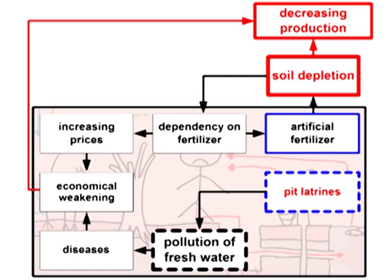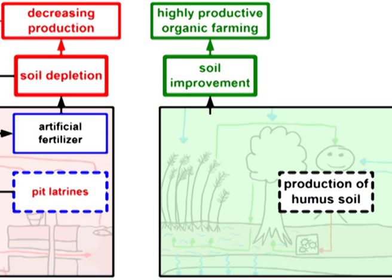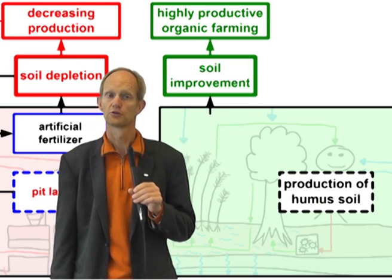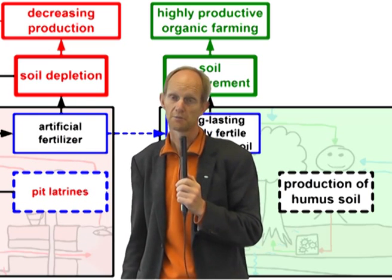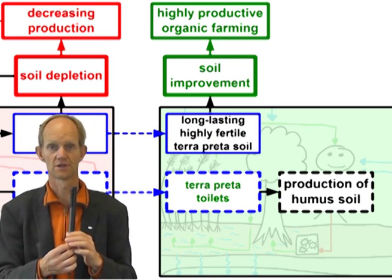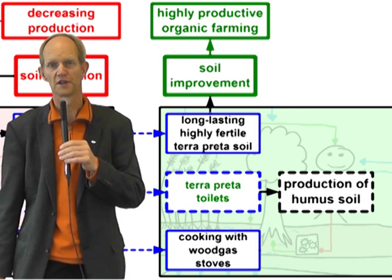Considering all this, how can we convert from the problematical system to the sustainable one? Let's get into the details of Terra Preta Sanitation as a sustainable way of sanitation, soil improvement, and water protection at the same time. To switch from pollution to production, two things have to be done: we should move away from common pit latrines or flush toilets to Terra Preta Sanitation that produces soil, and we have to move away from inefficient wood burning in normal stoves to wood gas stoves that produce charcoal.